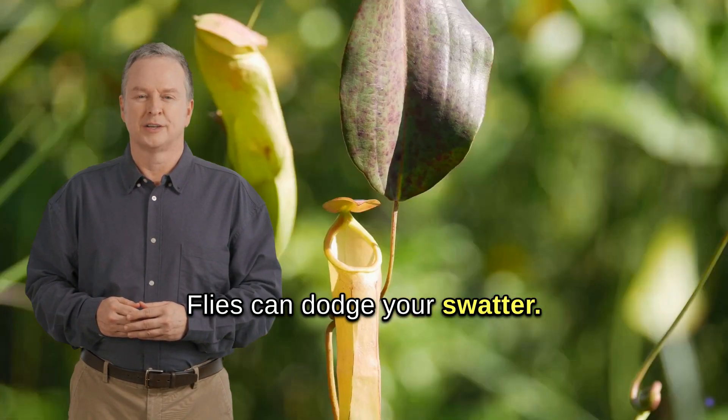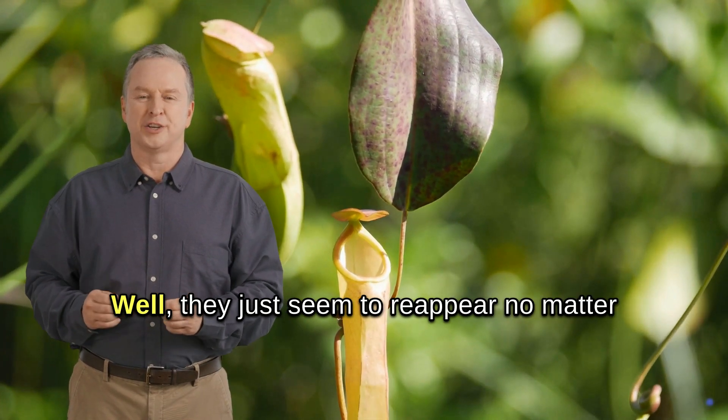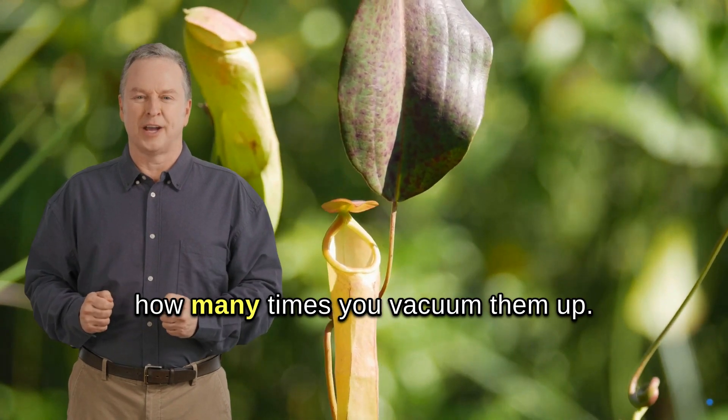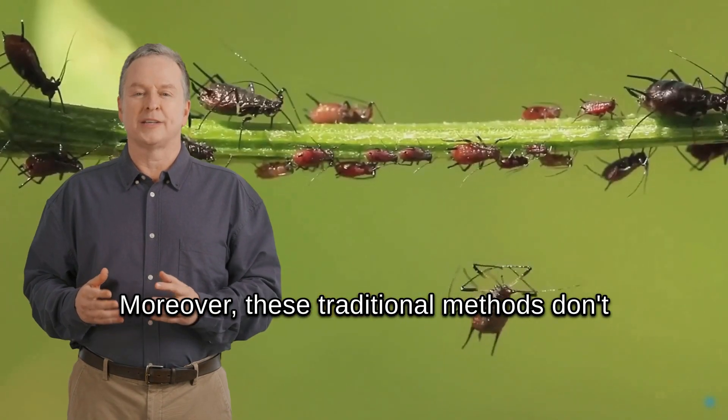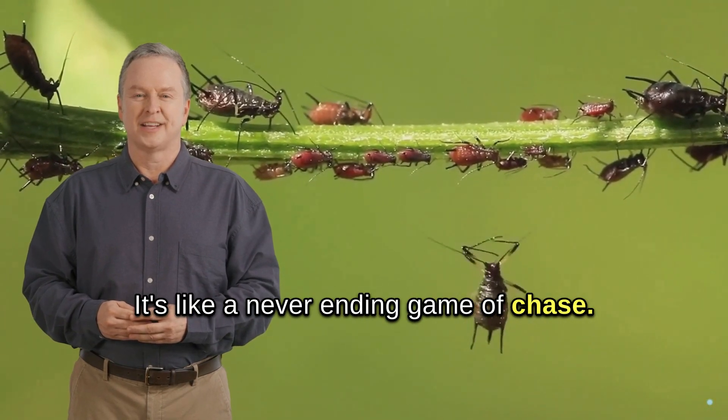Flies can dodge your swatter, mosquitoes ignore your traps, and spiders just seem to reappear no matter how many times you vacuum them up. Moreover, these traditional methods don't prevent them from coming back. It's like a never-ending game of chase.